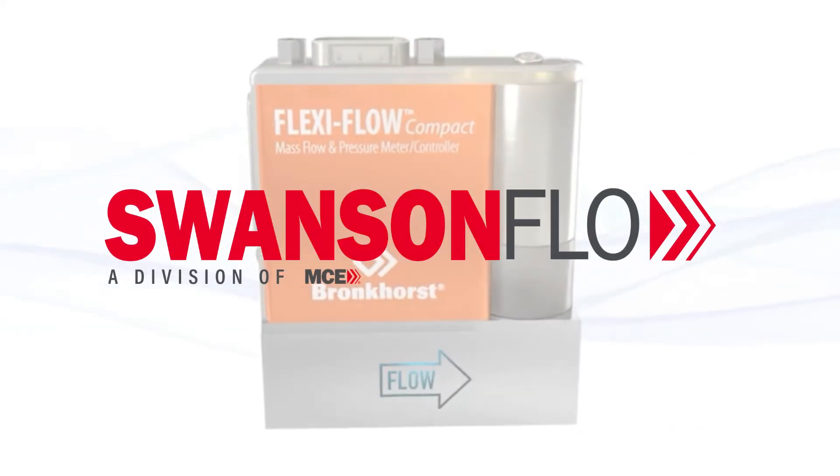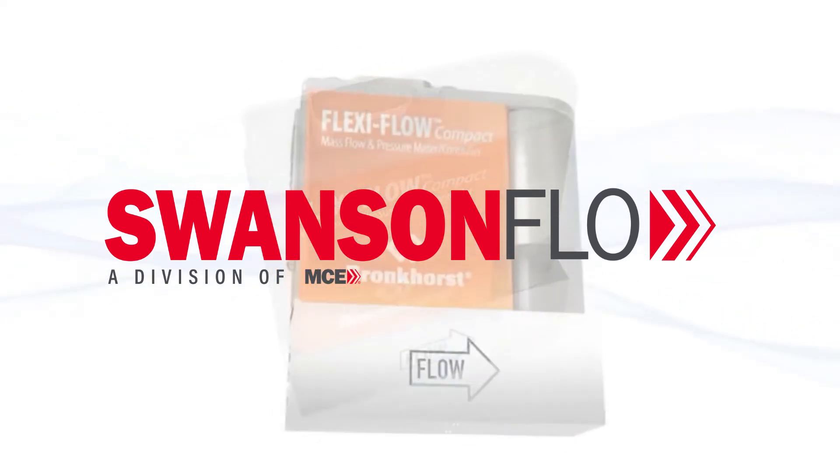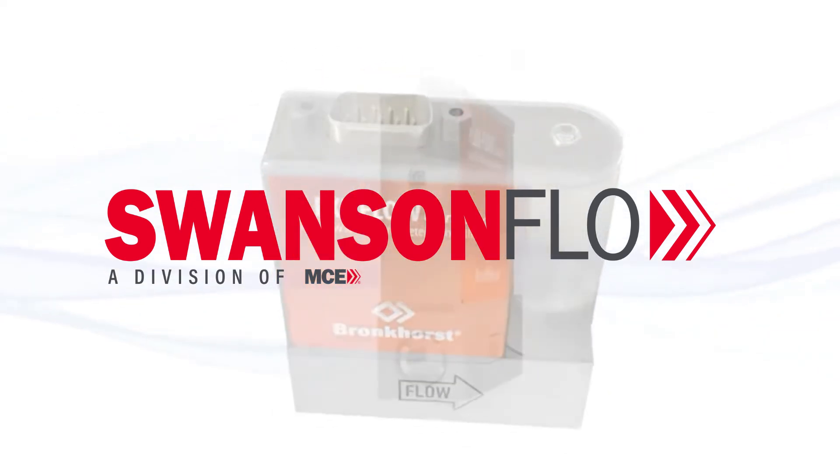Contact Swanson Flow for more information about the performance, application, and ordering of the Bronkhorst FlexiFlow Compact mass flow meter and controller.